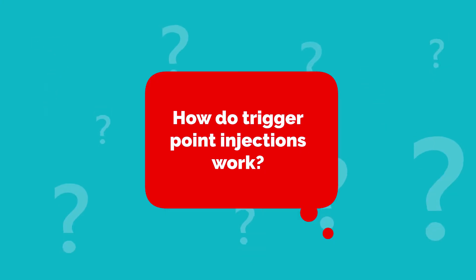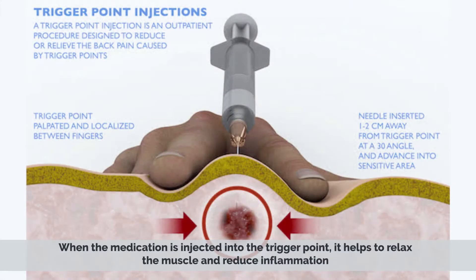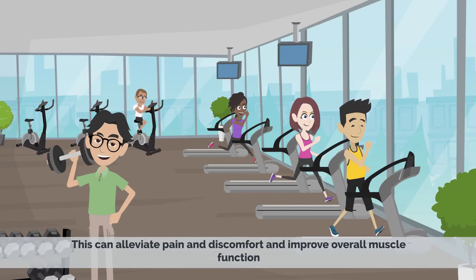How do trigger point injections work? Trigger point injections work by targeting the source of muscle pain and discomfort. When the medication is injected into the trigger point, it helps to relax the muscle and reduce inflammation. This can alleviate pain and discomfort and improve overall muscle function.